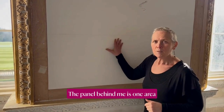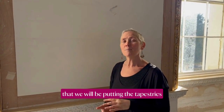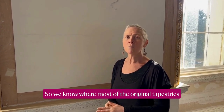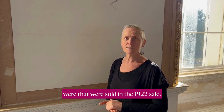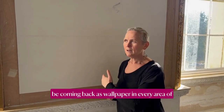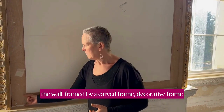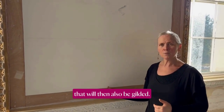The panel behind me is one area where we will be putting the tapestries back — but not as tapestries, as wallpaper. We know where most of the original tapestries were that were sold in the 1922 sale. These have been photographed and will be coming back as wallpaper in every area of the wall, framed by a carved decorative frame that will also be gilded.